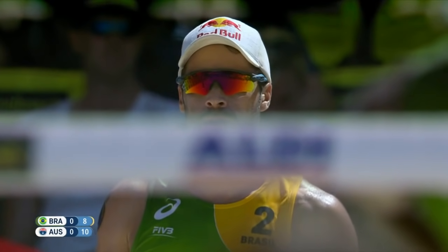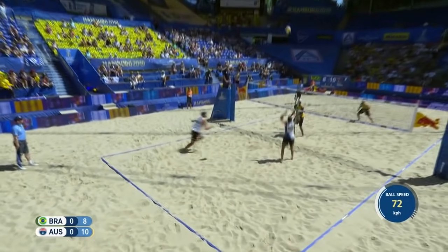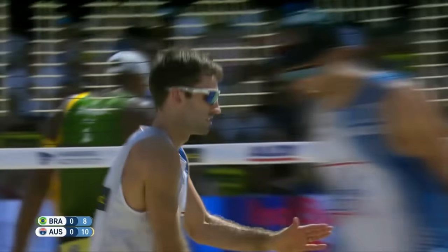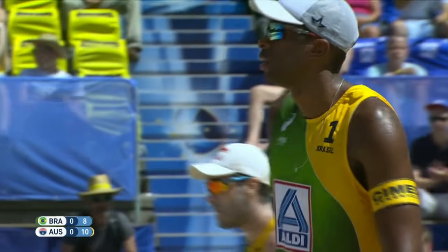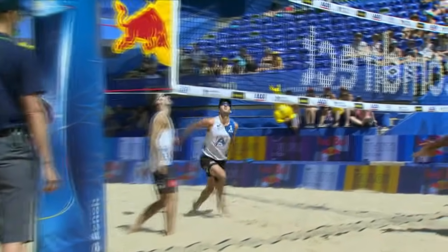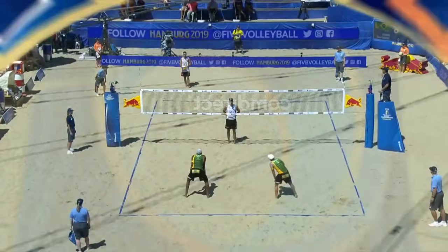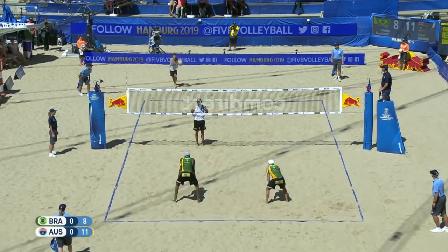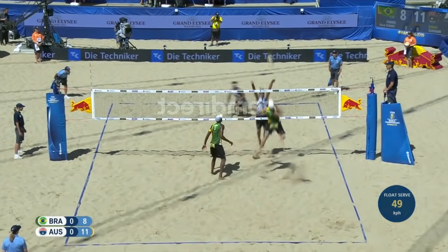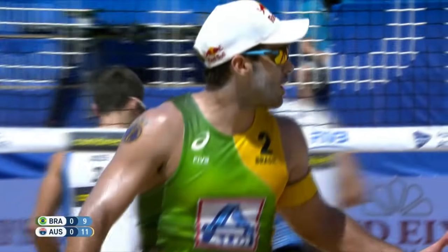Australia two clear of Brazil, but here is Brazil with service. Bruno at 32 years of age again targeting Damian Schumann, who's on the attack. Nice little touch of the ball nicely over the block of Evandro — good side out for Australia, three clear of Brazil. Great — up and over, a little of Bruno's own medicine right there on that cut shot. Durant cross-court to Bruno. There's a lovely set from Evandro — great work from the Brazilians, smooth and seamless play, starting to find their rhythm.